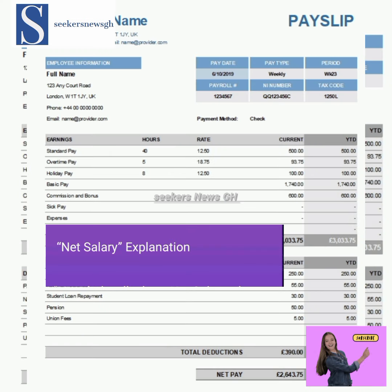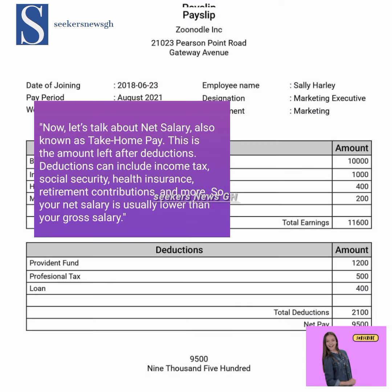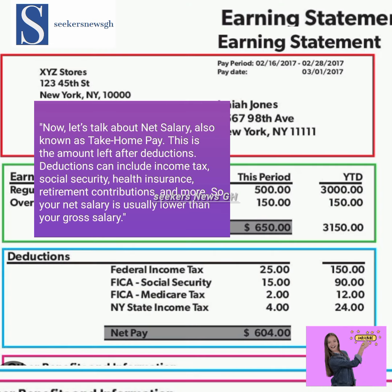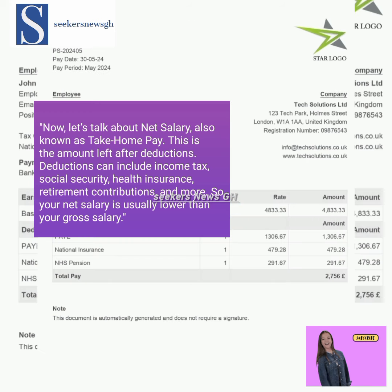Now let's look at net salary. The net salary is what is known as take-home pay. This is the amount left after deductions. Deductions can include income tax, social security, health insurance, retirement contributions, and more. So your net salary is usually lower than your gross salary.